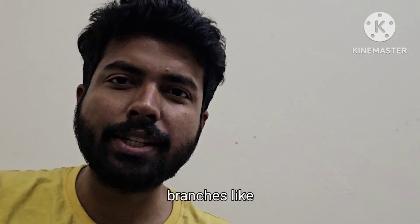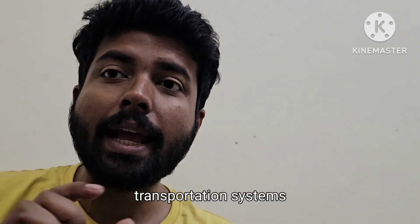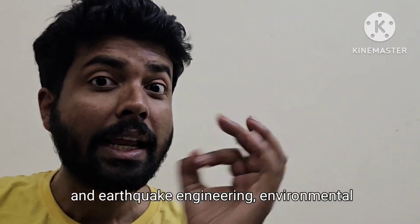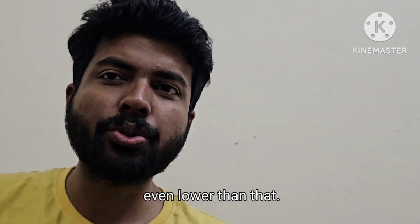At IIT Hyderabad, you will find interdisciplinary branches like Energy Science and Technology, Smart Mobility, E-Waste Management, Additive Manufacturing, and Climate Change, where placements were really good. You can get all of them at a GATE score close to 500 or even lower than that.